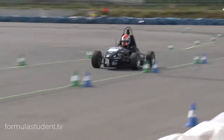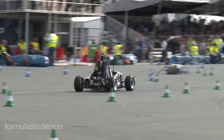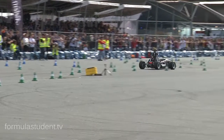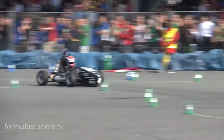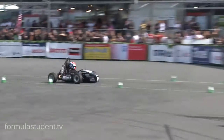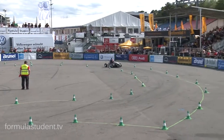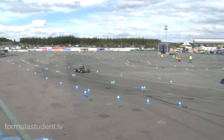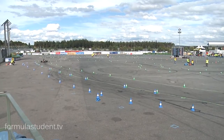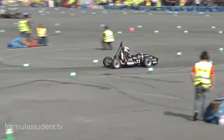And here comes car number 33 over the straight, final turn, over the line — 51.60. The Stuttgart driver is a little less subtle on the throttle than the first driver. We'll see how that affects lap times. Still room for improvement for the second driver — 49.21.